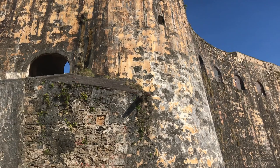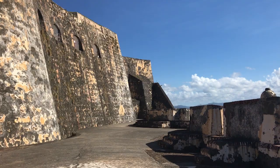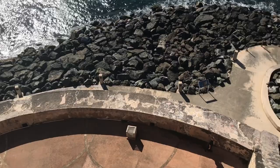The fort is constructed with six major levels, and it is impressive to go down a few and be able to look up at the massive walls of the levels above you, then turn around and look over the wall to the levels still below you.